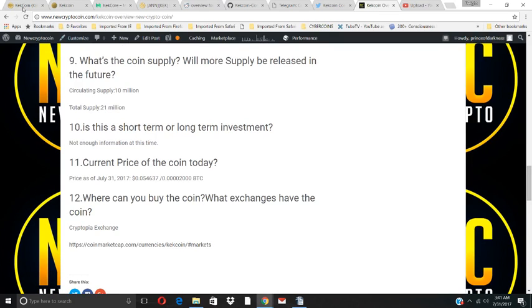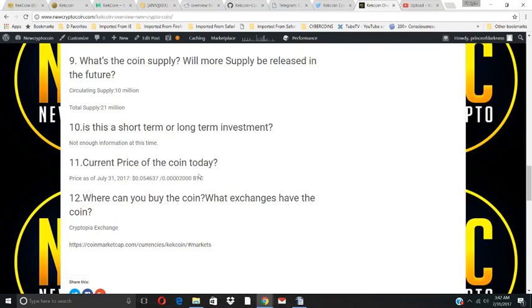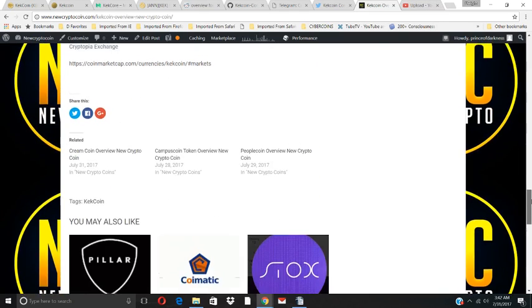What is the total coin supply? The circulating supply is 10.5 million, and the max supply is 21 million — confirmed on CoinMarketCap. The current price today is 2,000 satoshis. Where can you buy the coin? The Cryptopia exchange has the coin, and that's also listed on CoinMarketCap. That is our quick review of Kekcoin.